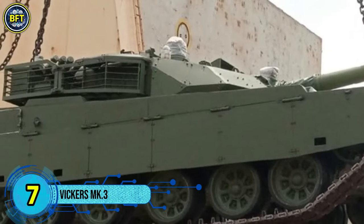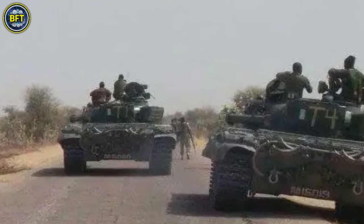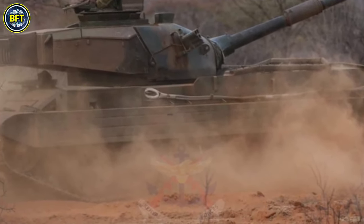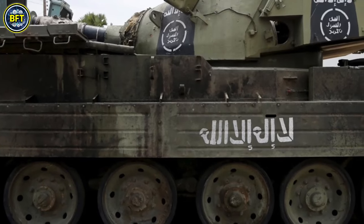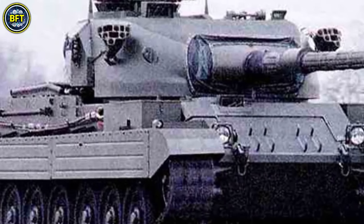Number 7: Vickers Mk-3. The Vickers Mk-3 is an enhanced version of the Vickers MBT, a British main battle tank developed in the 1960s primarily for export. Designed to be more cost-effective than the heavier and pricier Chieftain, the Mk-3 incorporates several upgrades while retaining elements from the earlier Centurion and Chieftain designs.